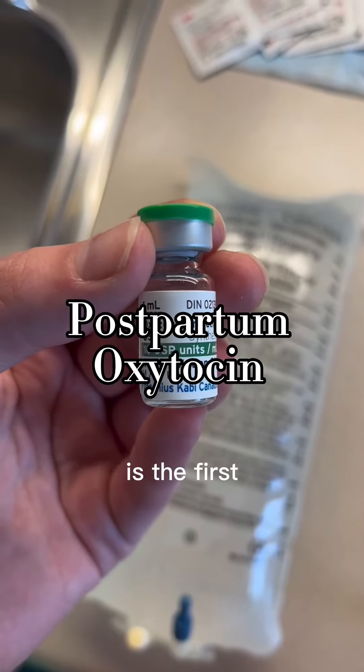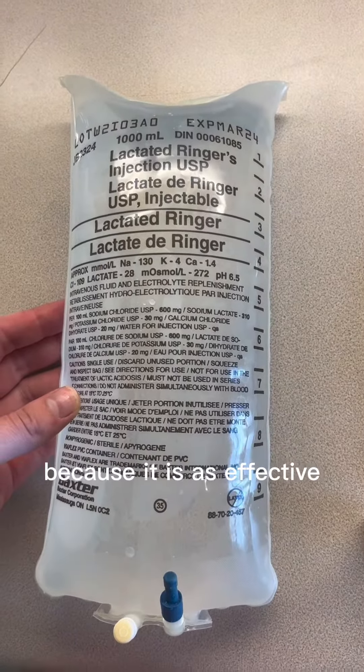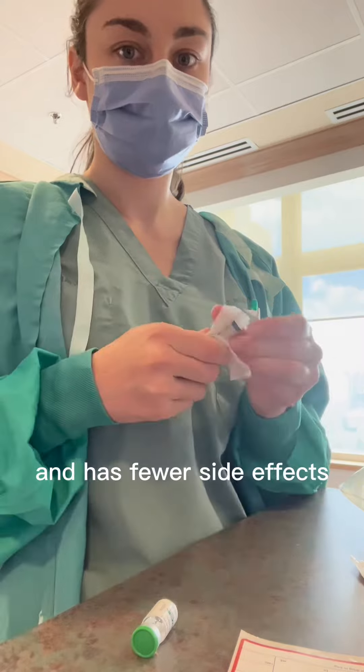Oxytocin, also known as pitocin, is the first choice for prevention of postpartum hemorrhage because it is as effective or even more effective than other medications and has fewer side effects.